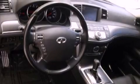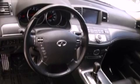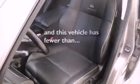A security system, rear impact crumple zones, an auto-dimming rearview mirror, and this vehicle has fewer than 25,000 miles on the odometer.